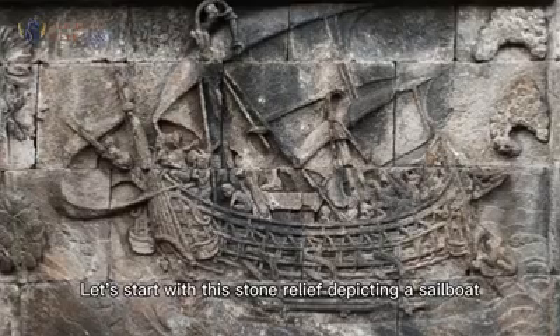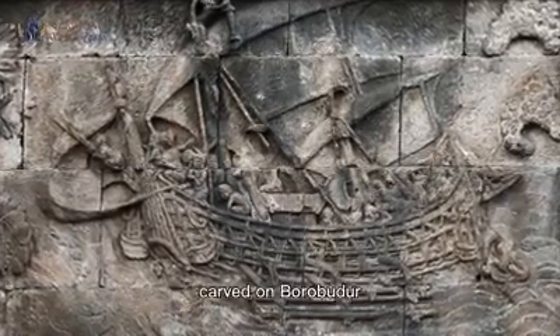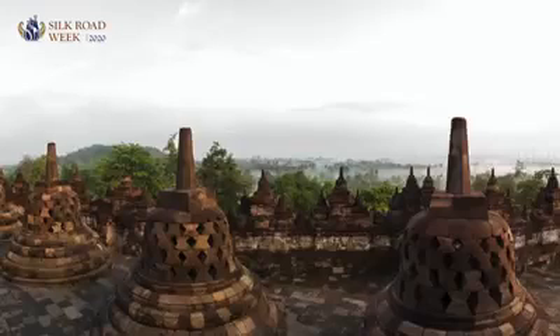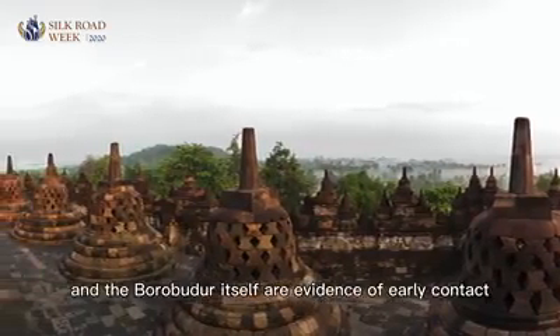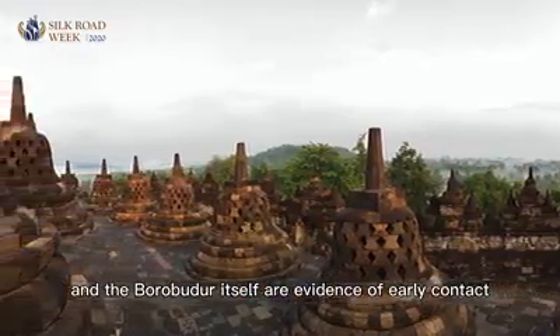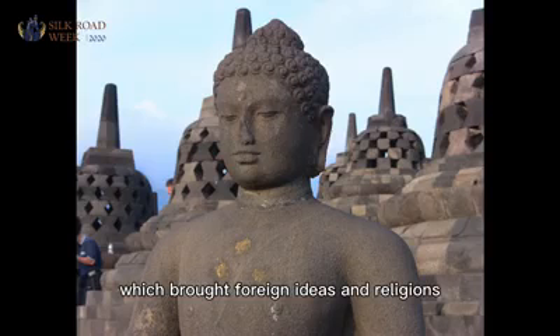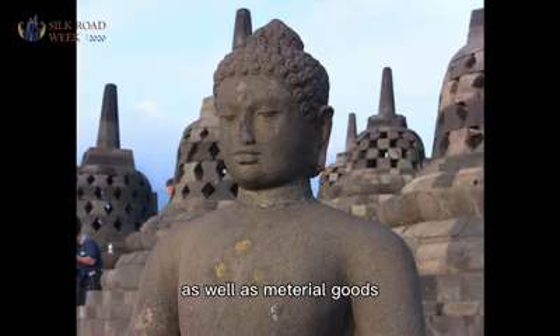Let's start with this stone relief depicting a sailboat carved on Borobudur, the famous 8th century stupa in central Java. This image and Borobudur itself are evidence of early contact between Indonesia and the outside world, which brought foreign ideas and religions as well as material goods.